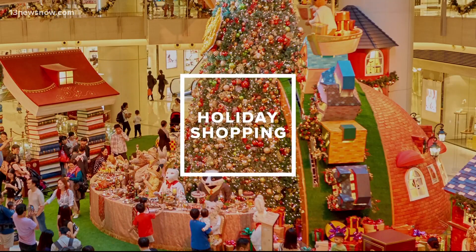With Black Friday right around the corner, you're probably starting to think about the holiday gifts that you're going to buy for your loved ones. We don't have a lot of time left — it's happening very soon.